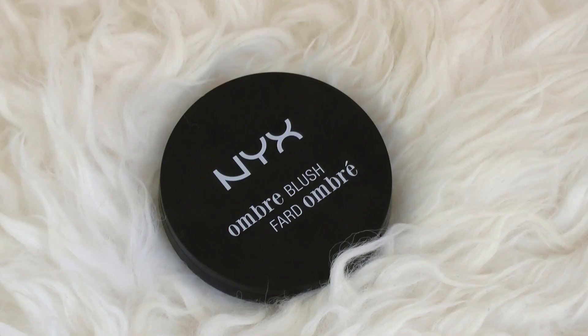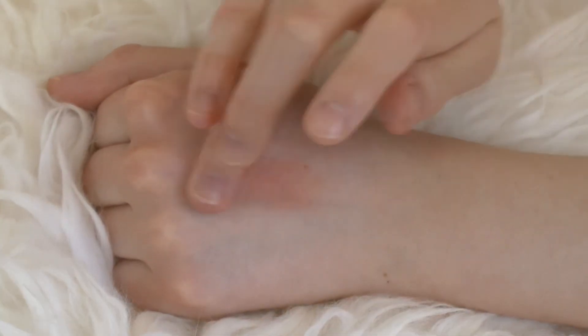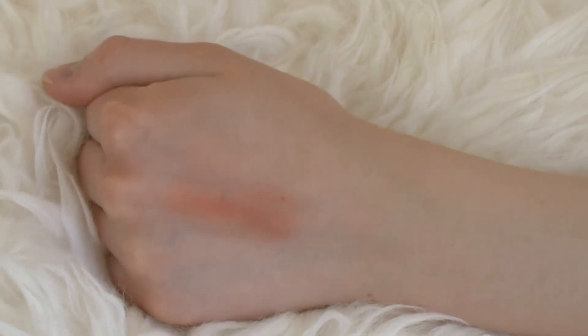The last blush today is the NYX Ombre Blush in Strictly Chic — a really interesting concept with a lighter color at the top and a serious bright color on the bottom. I've only used it once because it's a very bright blush, but the first time I tried it, I did like the way it looked. I'll get back to you with a fuller opinion once I've given it a little longer.